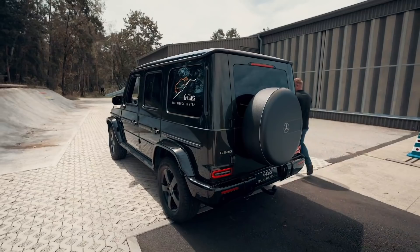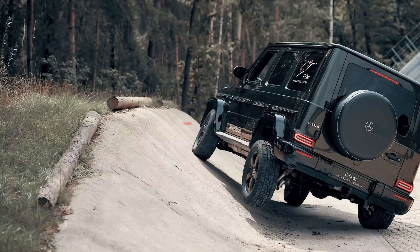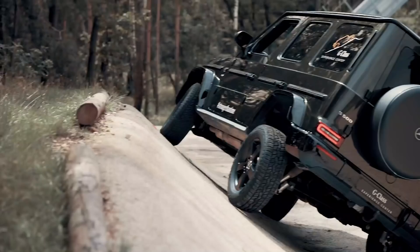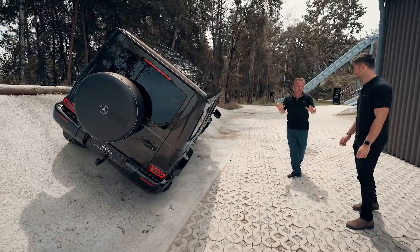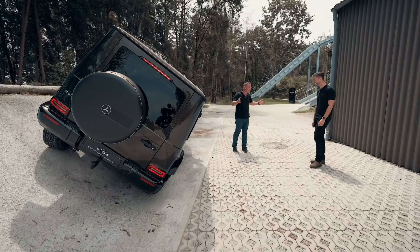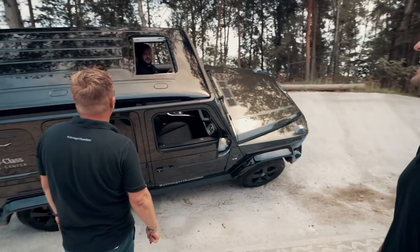I always get the question: what is the real tipping point for a G-Class? You can go until 35 degrees, maybe a little bit more. The real tipping point depends on the tire pressure, what you have on the roof, and how fast you go into the obstacle. There's no warning system — when it's too much, the car will tip. But mostly your brain tells you the limit before the car reaches it. Today you'll go until 35 degrees. Florian, thank you so much for your technical information. Felix, enjoy your day here at the G-Class Experience Center.